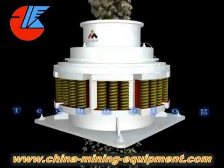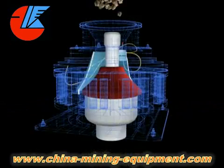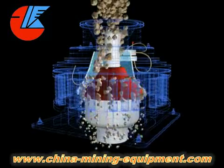The Cone Crusher reaches world advanced level and is widely applied in metallurgical, construction, road building, chemical, and phosphate industries. It is suitable for hard and mid-hard rocks and ores.